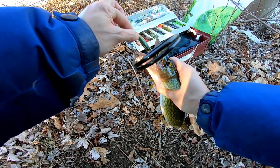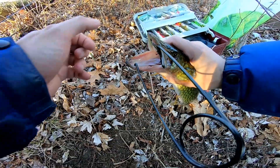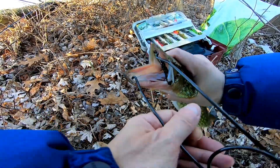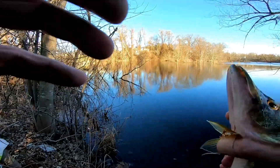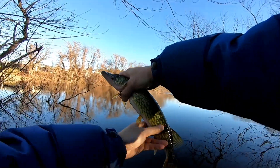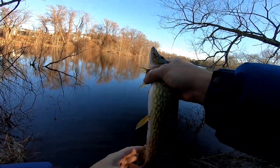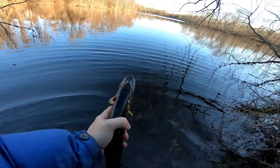It came right off. There he is, beauty — look at those teeth! Things crazy. Let's put him back. Beautiful fish right there, on the light action — not ultra light, but light action. Let's put him back.